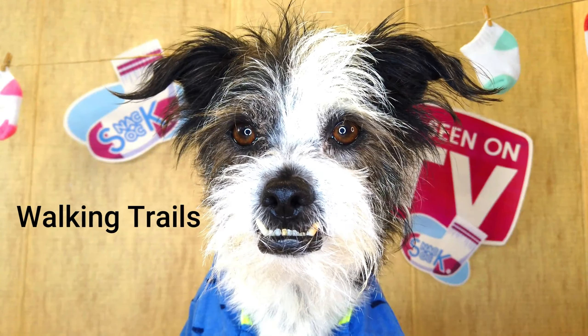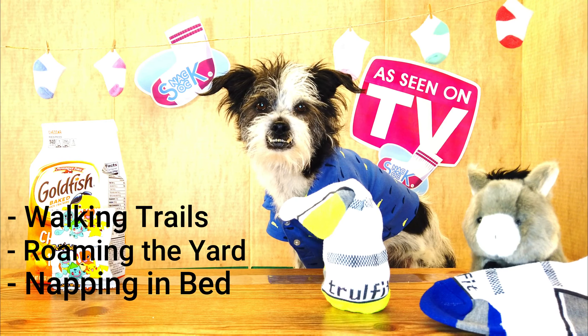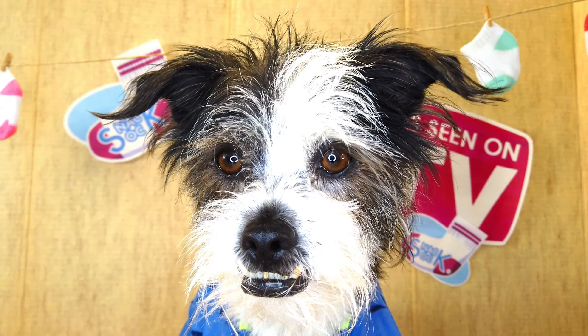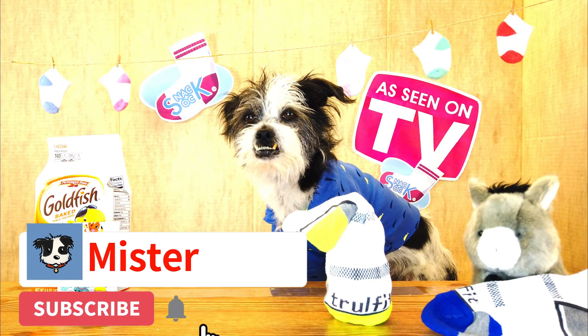Great for walking trails, roaming the yard, napping in the bed, and chasing rabbits. With this sock, you'll never have to worry about your snacks.